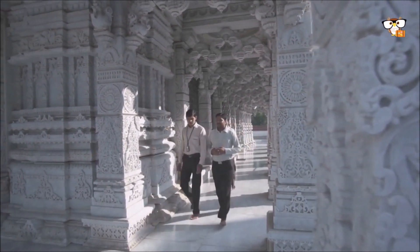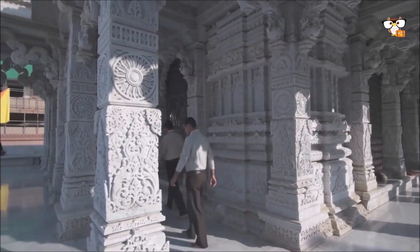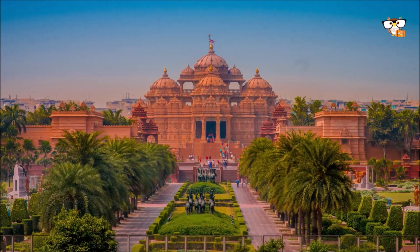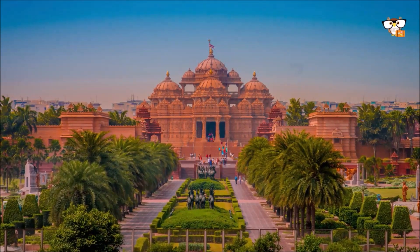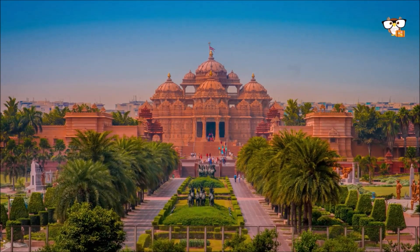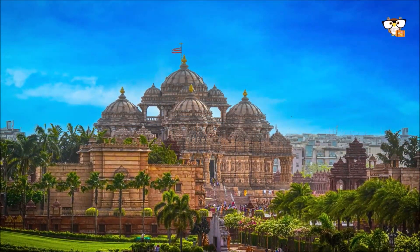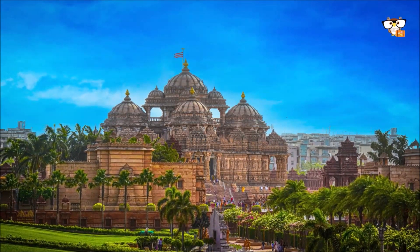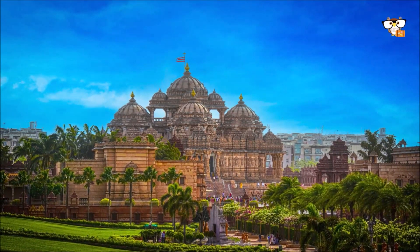This temple complex was built by a Hindu association from Gujarat and their wealthy followers abroad, and was inaugurated on November 7, 2005 by then-Indian President Abdul Kalam and Prime Minister Manmohan Singh. The buildings are constructed of pink sandstone from Rajasthan, giving visitors a breathtaking sight. Highlights of the temple tour include a 10-minute boat ride that introduces visitors to India's 10,000-year-old cultural heritage.